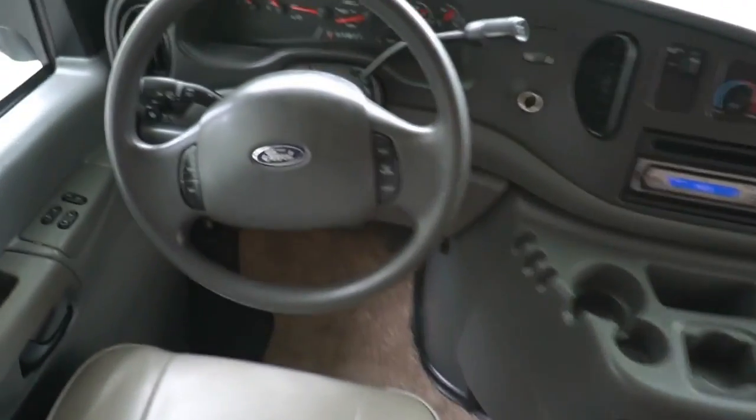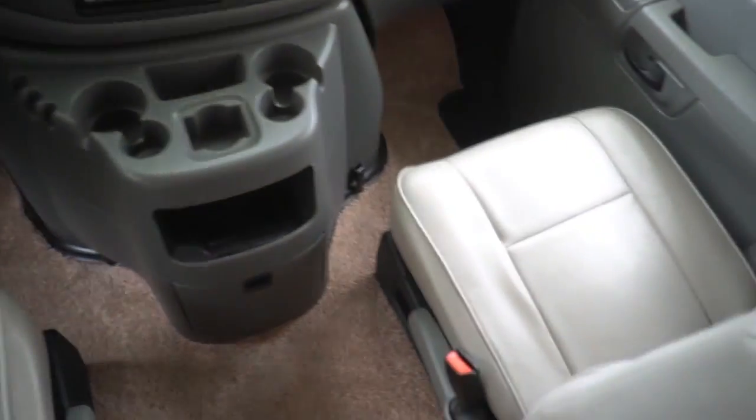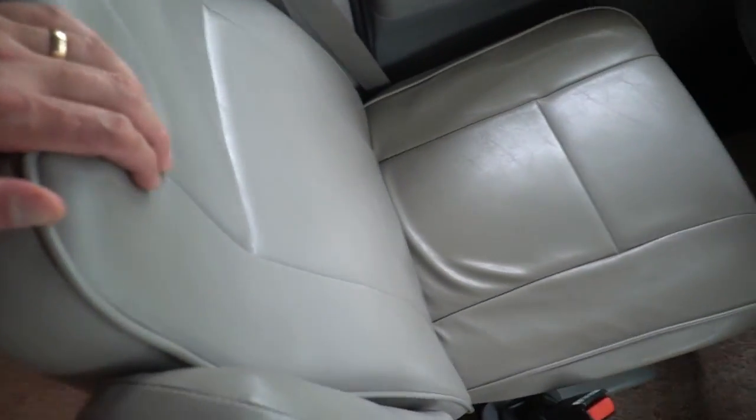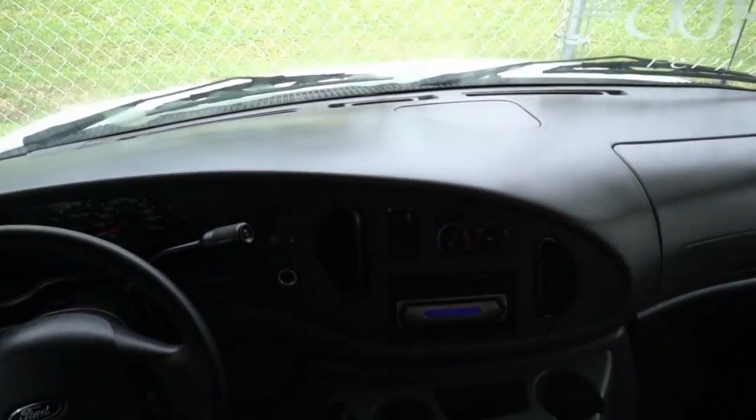52,370 miles. Everything looks good. No check engine lights, no warning lights, none of that nonsense. The vinyl or leather captain's chairs look great. Dash looks good. The dash air is ice cold.